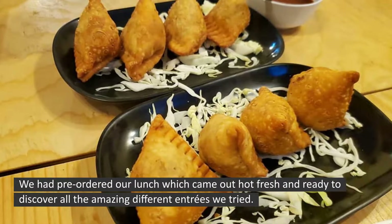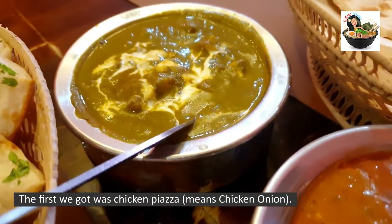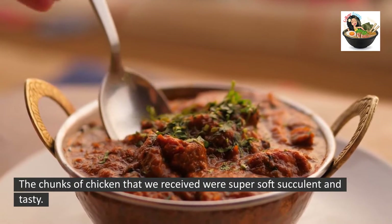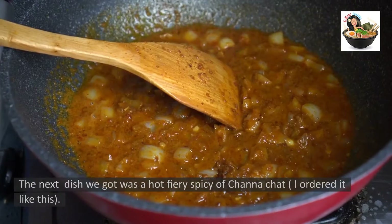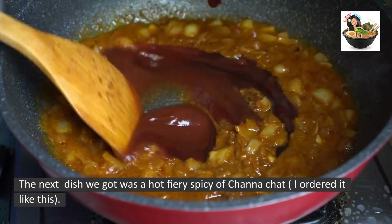The first dish we got was Chicken Piazza — meaning chicken and onion. The chunks of chicken we received were super soft, succulent, and tasty. What I loved about it was the serving of onions that came in a slightly sweet and salty mix. The next dish we got was a hot, fiery, spicy Channa Chat — I ordered it just like this.